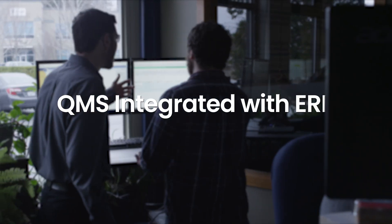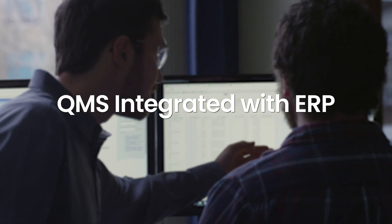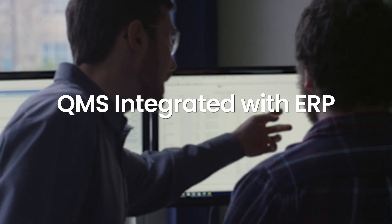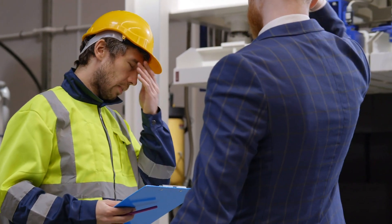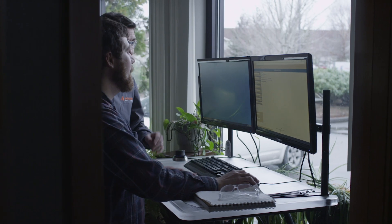We think QMS integrated with ERP is the same way. That's what we thought nearly 20 years ago when we ran our shop. We didn't want paper or PDF documents in a filing cabinet or separate QMS systems that didn't talk with our ERP, so we built ProShop.